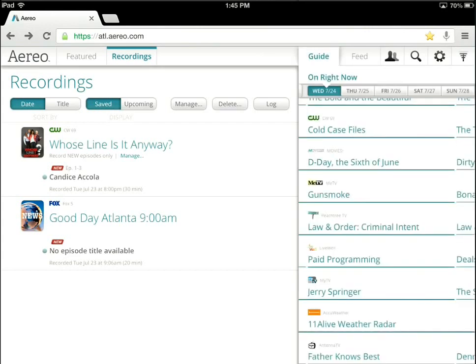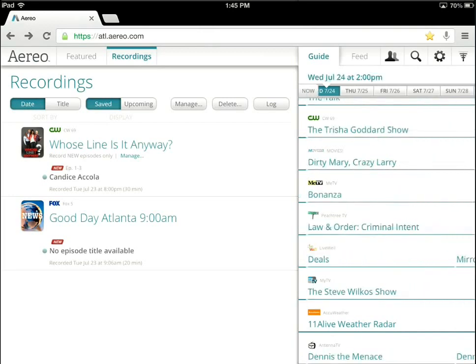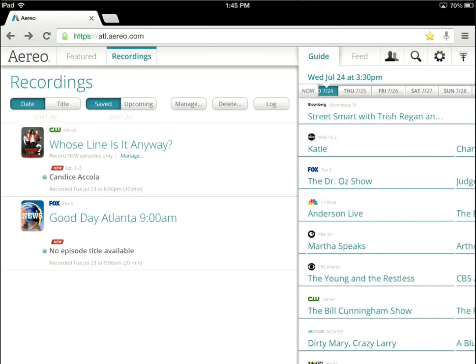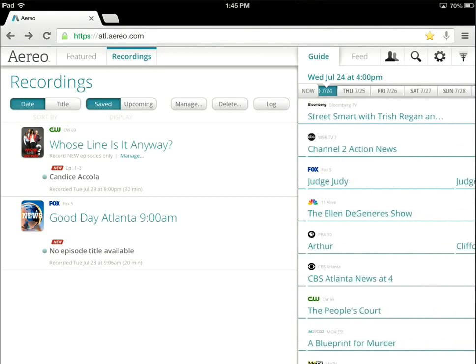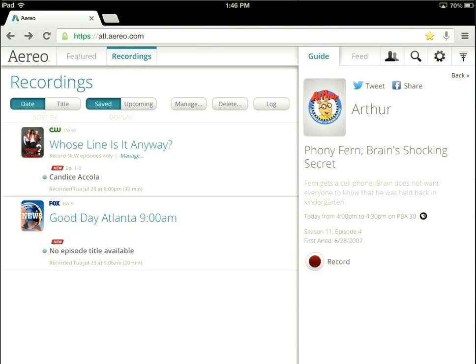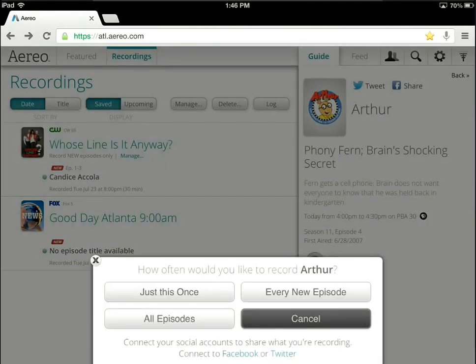If we go back to the guide, I can scroll into the future and find something worth recording. Moving through the guide I see Ellen DeGeneres, Arthur — I have kids, so maybe. As you can see, I can select something in the future and it gives me the option to record it. This is interesting because I'm a TiVo user and have been for many years, so you're seeing a lot of TiVo-esque recording functions. I can record this one particular episode, record every episode, or every new episode — very similar to a season pass in TiVo. I'll just cancel that because I don't really need to record it right now, but it gives you the idea of what that looks like.